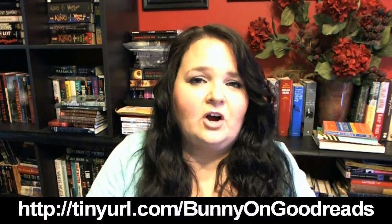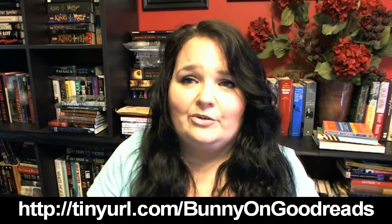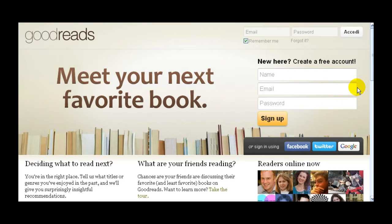By no means is this all-encompassing — there's no way I can go over everything that is Goodreads. It's one of those sites that's so big you constantly find new areas and new things to do. So this is just going to be my favorite areas and how I use Goodreads. If you haven't friended me on there, go ahead — I love talking books with people. Anyway, here's a little walkthrough of the Goodreads website.